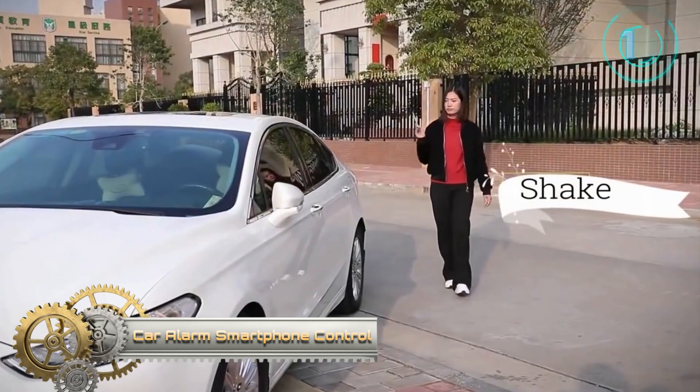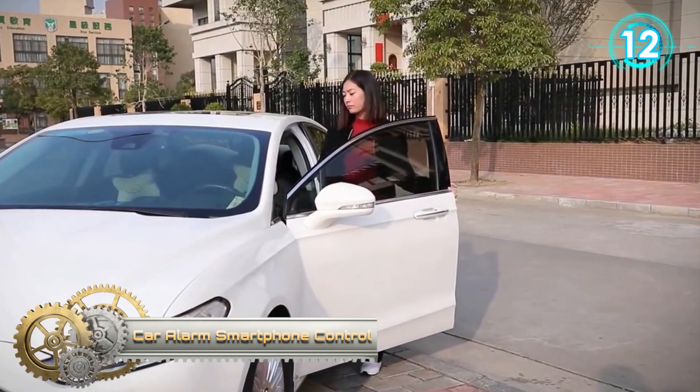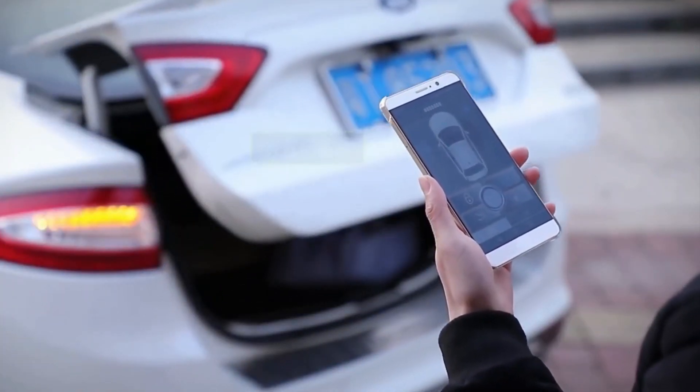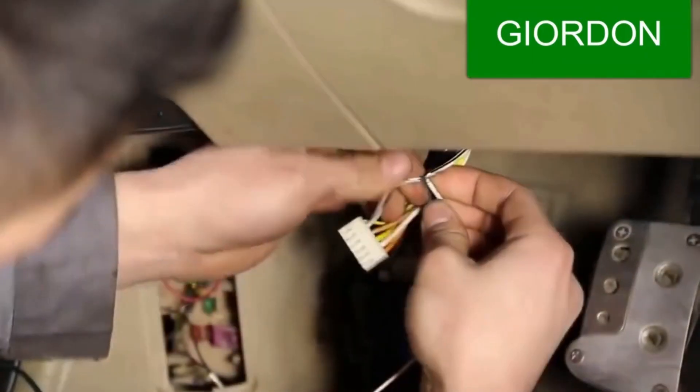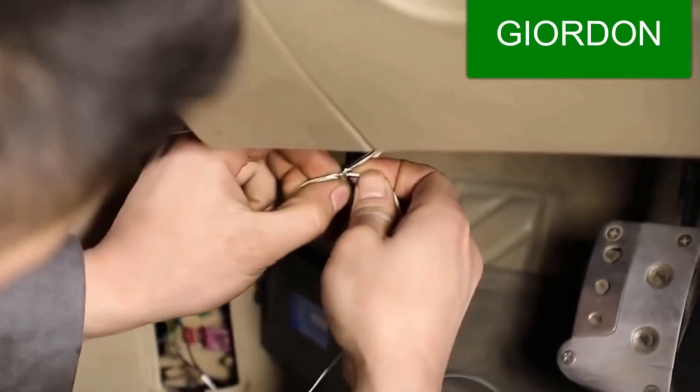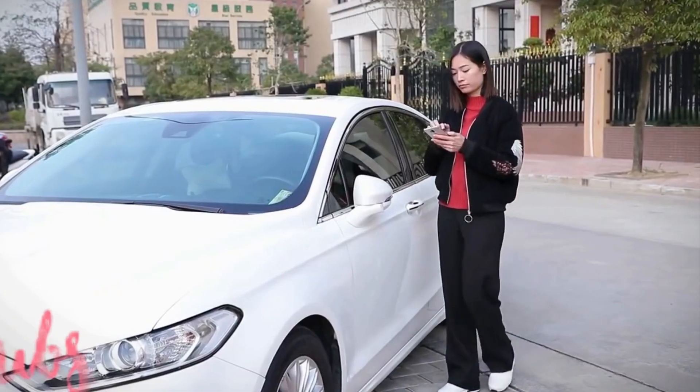Car Smartphone Control. It is universally used for Honda, Nissan, Chevy, Mercedes-Benz, Jeep Cherokee. Additionally, you can get into the car by phone. If the car unlock function is broken, with this product there is no need to fix it — the mobile phone can help you.